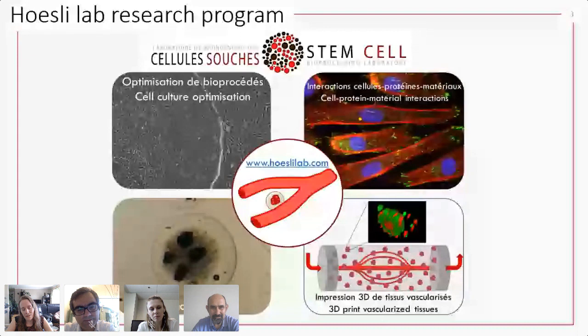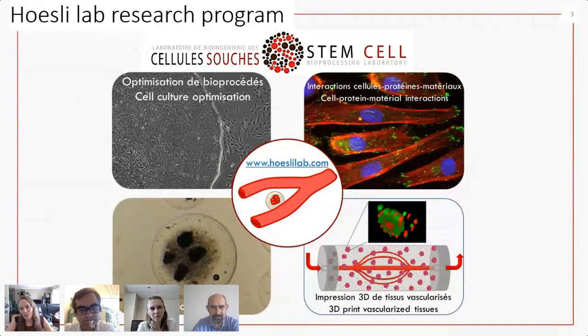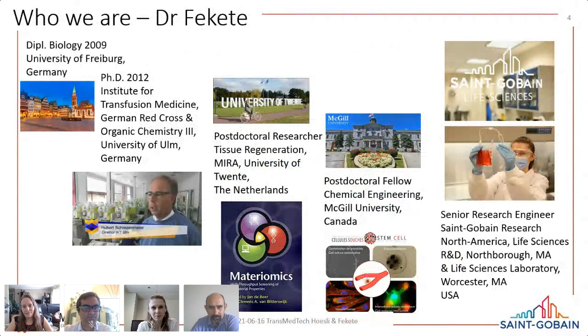What we work on is a combination of stem cell expansion and production — especially of pancreatic cells to treat diabetes — as well as vascular cells from the same stem cell populations. As you culture these cells, it's very important to consider cell-surface interactions, which is what we'll discuss today in the context of our collaboration with Saint-Gobain. Once we've produced the cells, we try to encapsulate and deliver them, including engineering vascularized tissues.